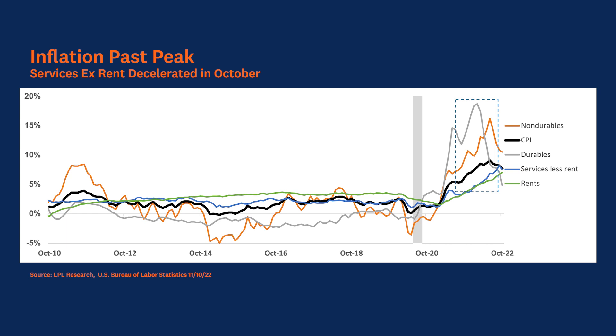In October, the annual headline inflation rate eased to 7.7%, from 8.2% in September. Core CPI, which excludes food and energy, rose 6.3% from a year ago. The economy is still finding its balance after multiple supply shocks from a pandemic and a war, but we may soon see a more broad-based deceleration of consumer prices.